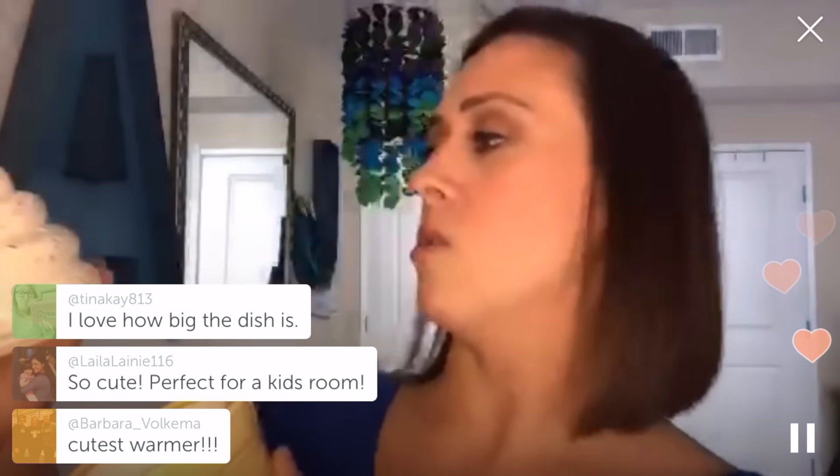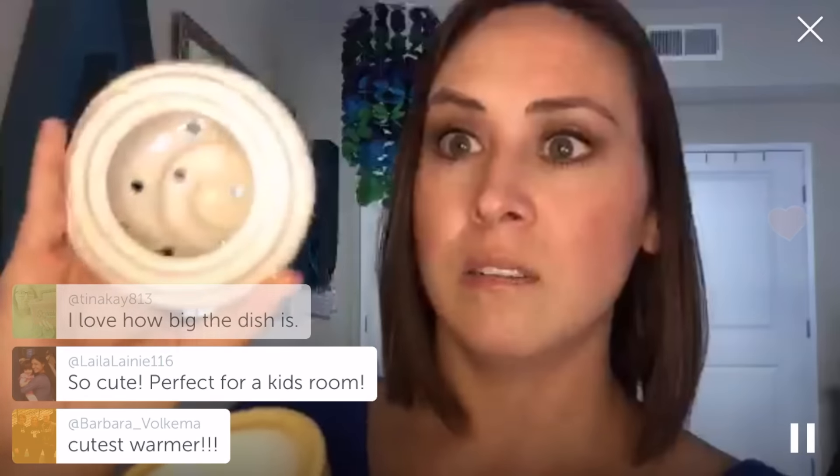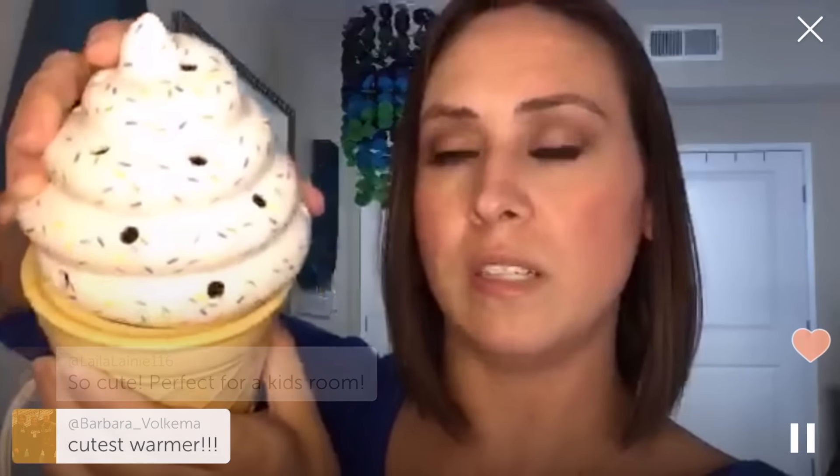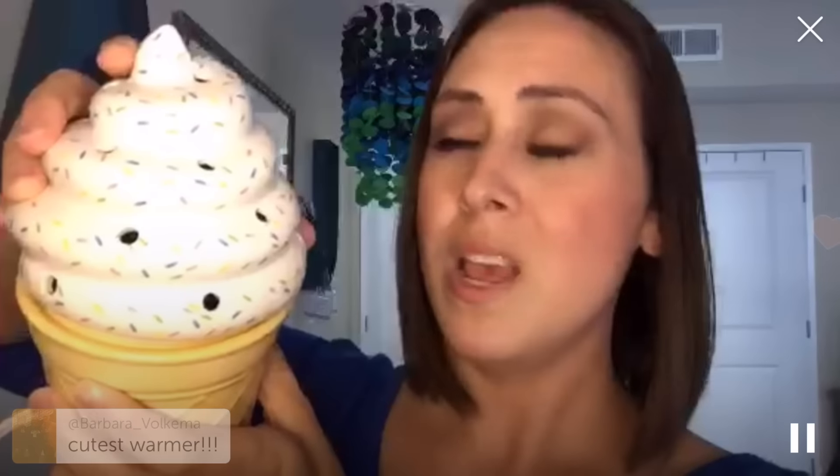On the back you have your embossed Scentsy logo and a white cord. Inside is white and it is a pretty deep dish — you could fit an entire bar in it if you wanted to. It is hand painted. The holes are where the scent will permeate through. This would be super cute for a kid's room, for an ice cream social, or any type of birthday party.